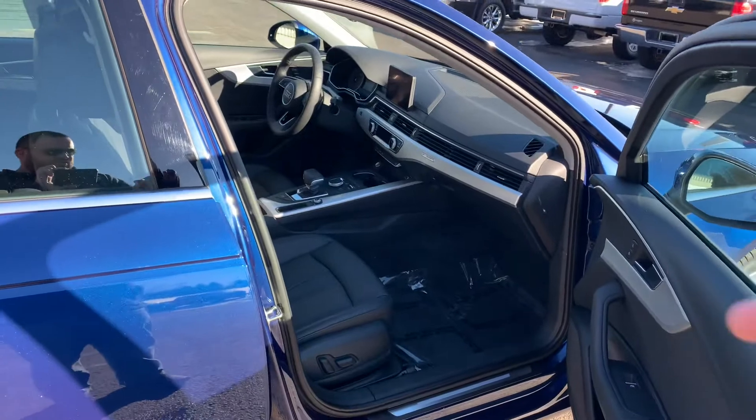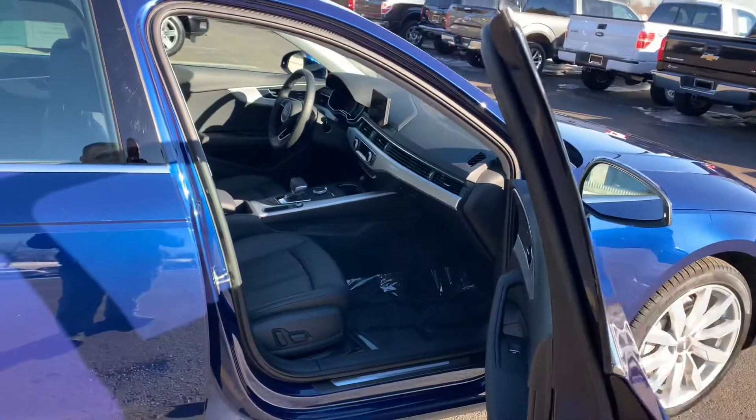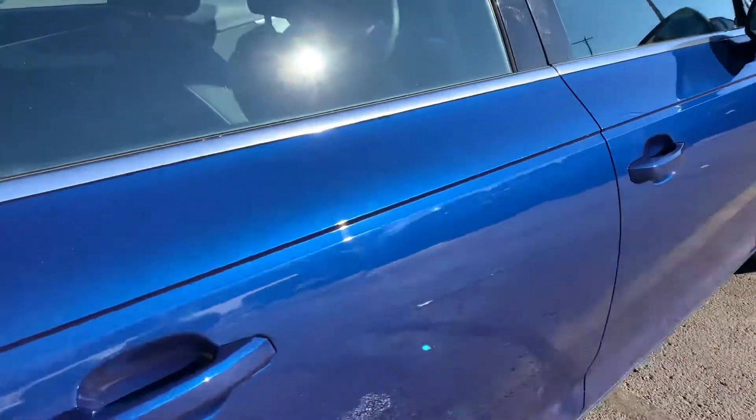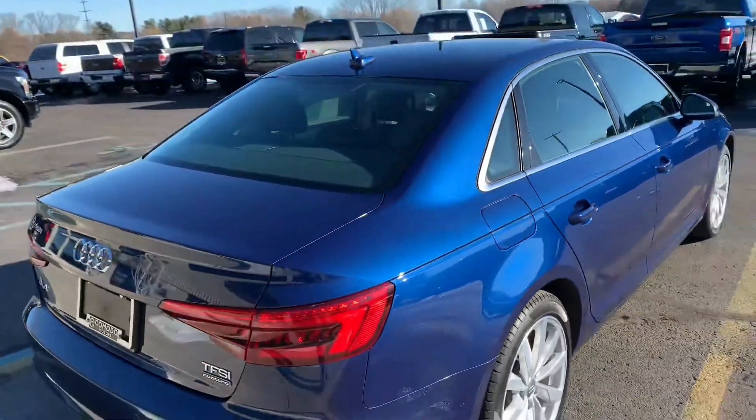And look at what we got — two sets of keys. Yes, it's a push button start. Heated seats, heated steering wheel. And yes, it's a Quattro with dual power seats. Look at this blue — oh my God, look at that metallic flake in the paint. This is stunning. All matching tires. Fully inspected. Fully detailed.